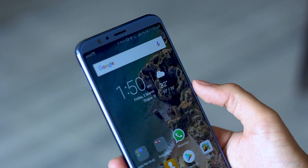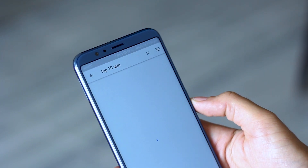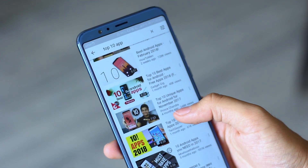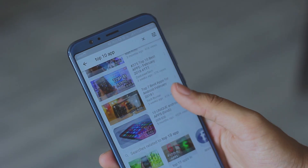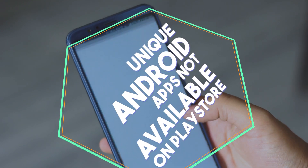Hello guys, namaste, welcome back to Android Tricks. You might have seen thousands of videos showing you the best apps for your device, selected from over millions of apps available on the Play Store. But there are very few videos showing you apps which are not available on the Play Store. So unlike the usual top 10 apps video, I'll be showing you a few unique apps which are not available on the Play Store. So without wasting any further time, let's get started.